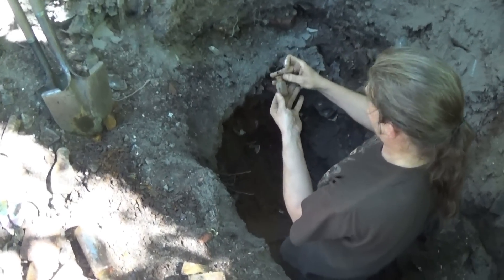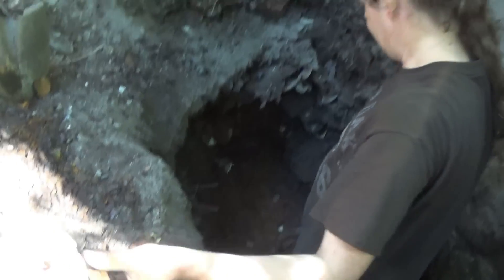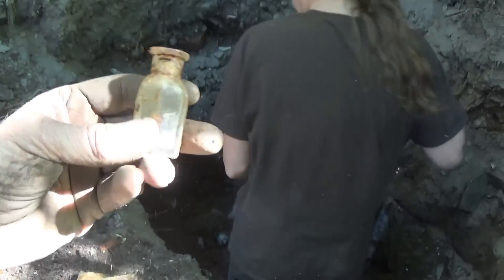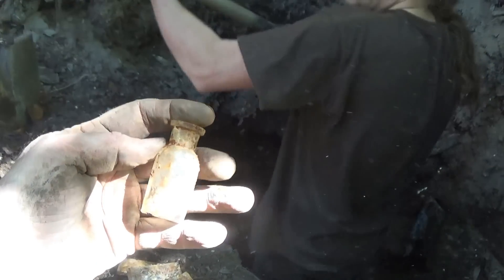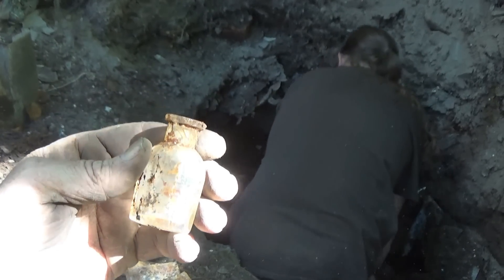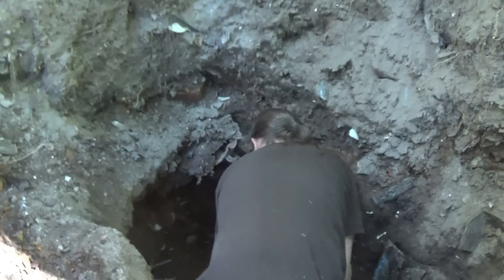That's a cute little bottle — a little perfume. It's got some cracks in the neck. I think they had stoppers that were frozen in there and they tried to use hot water and cold water and cracked them. Bumped the camera, sorry.